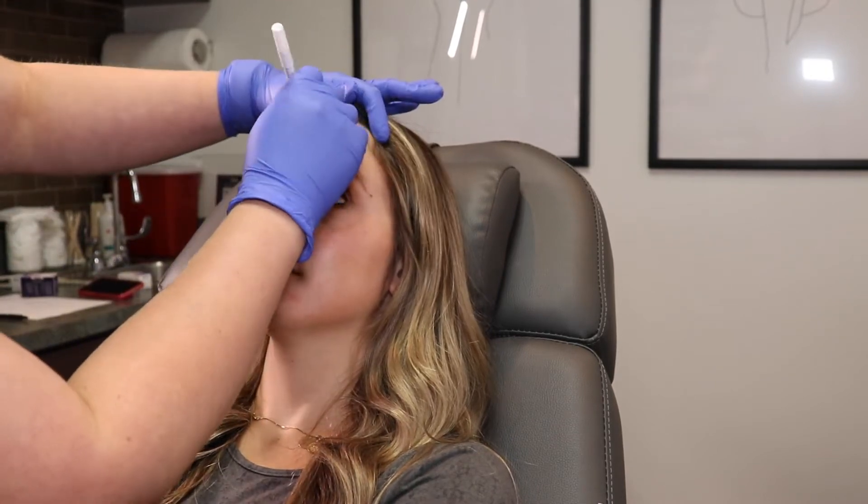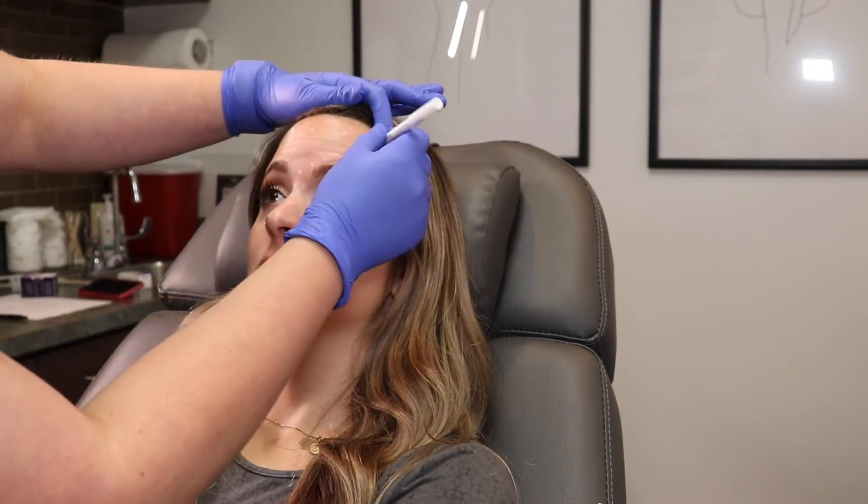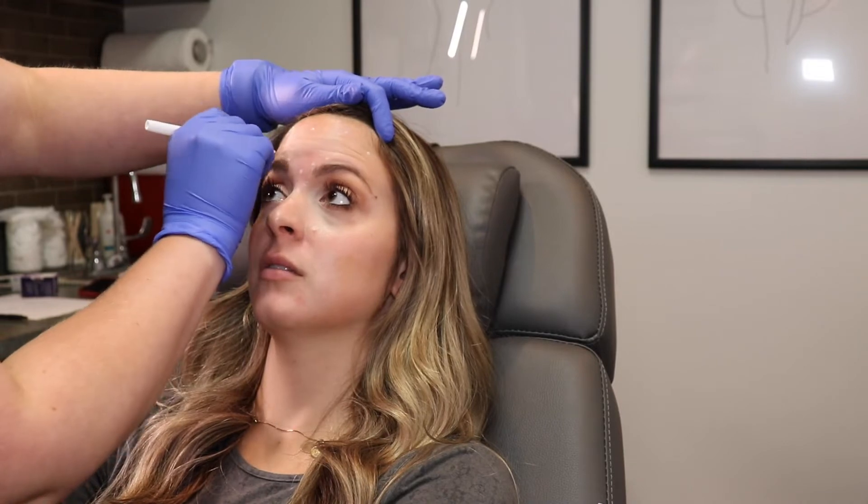I'm now going to show the actual process of getting the Botox. It does not hurt at all — it feels like a slight pinch — but I just want to warn you guys that if you don't like needles, you might want to fast forward a little bit. I just wanted to show you guys the entire process. First, she starts with marking out with a white pencil, just to make sure it's going in the right spot.